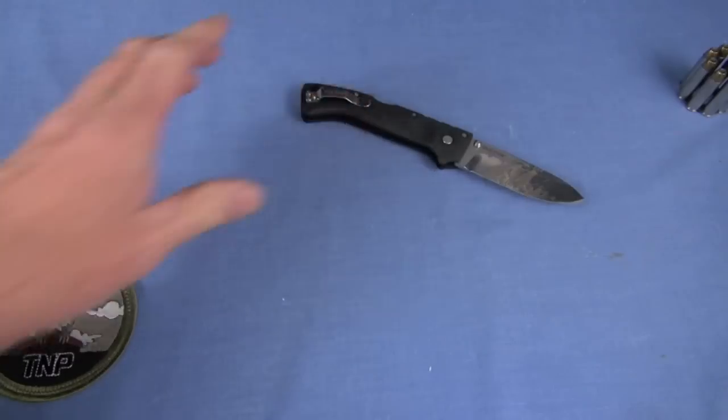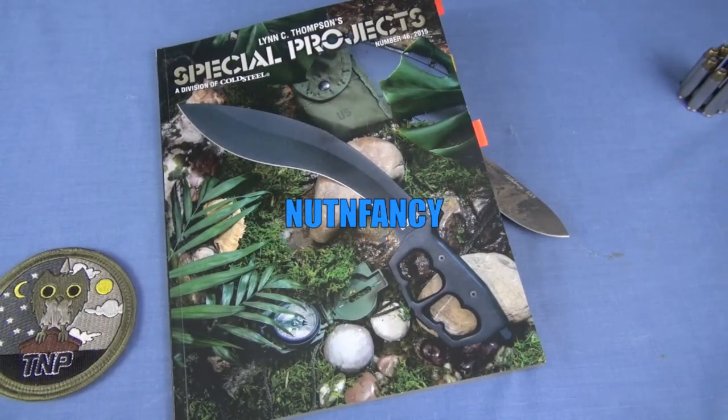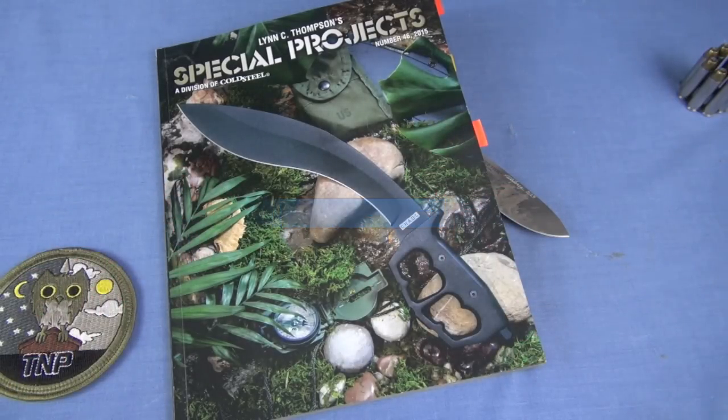Even if you don't get the knife, grab your catalog, drop that deuce, do some quality reading, and enjoy knives old-school style. Team P, see ya.